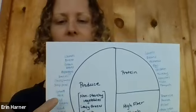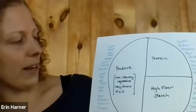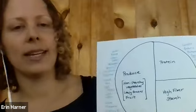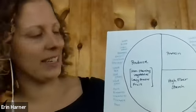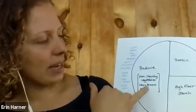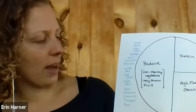Over here we've got carrots, beets, green beans, asparagus, broccoli, cauliflower, snap peas — these are all considered non-starchy vegetables. What I'm doing here is just making a list of the foods that my family likes to eat. This is just an example; this list could be way more exhaustive. As far as leafy greens go, we've got sprouts, kale, salad greens, collard greens.